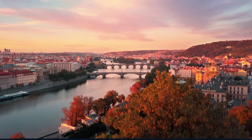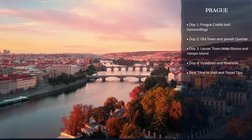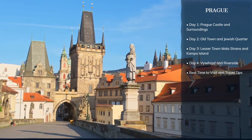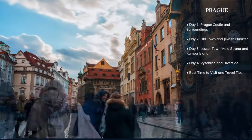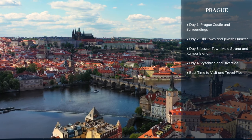Welcome to World in Days, where today we embark on a captivating four-day journey through Prague, a city of history, beauty, and culinary delights. Join us as we explore its ancient streets, majestic castles, and vibrant culture. Let's dive into the magic of Prague, one day at a time.